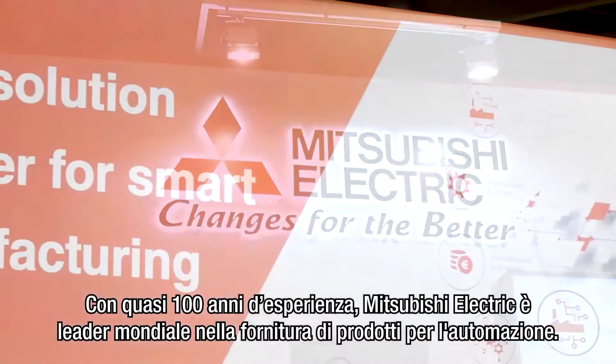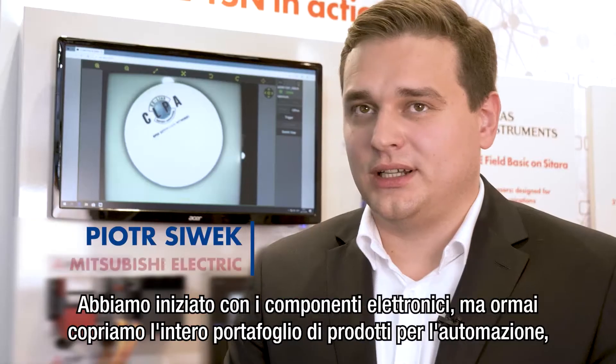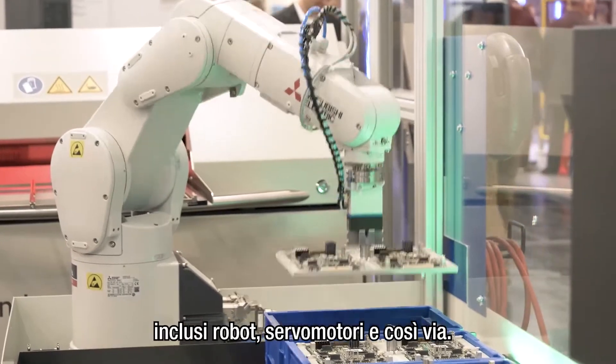Mitsubishi Electric is an automation supplier with almost 100 years of experience. We started as an electronic component provider, but these days we are supplying the full portfolio of automation products including robots, servo drives and so on.